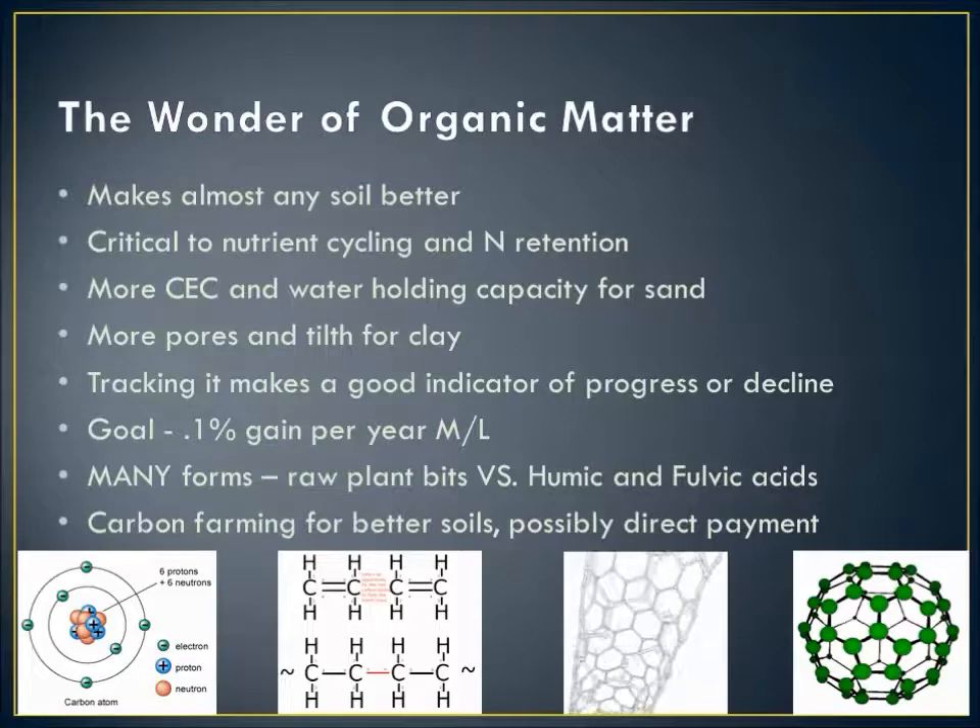Organic matter is great stuff that will make just about any soil better. It's critical for nutrient cycling and very helpful for nitrogen retention. It will increase cation exchange capacity and water holding capacity — especially critical in sand — and improve pore structure and tilth in clay. Tracking organic matter over time is a good indicator of whether we're heading in a positive direction soil-health-wise. If we can gain a tenth of a percent of organic matter per year, that's pretty good. Keep in mind there are many different forms of organic matter, and the more it breaks down, the more functional it becomes from a soil structure point of view. We want to think about being carbon farmers, seeing that carbon level rise in the soil over time.